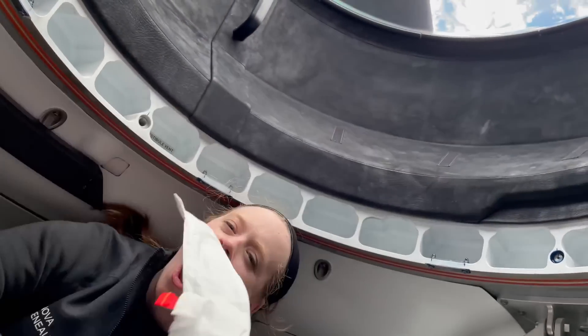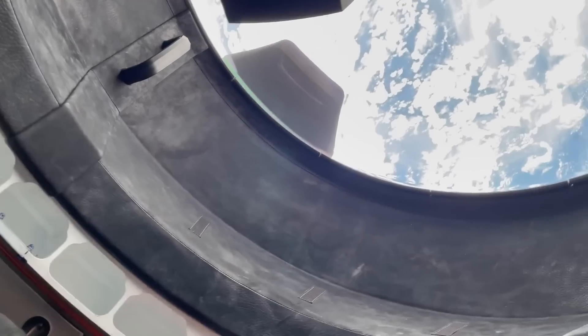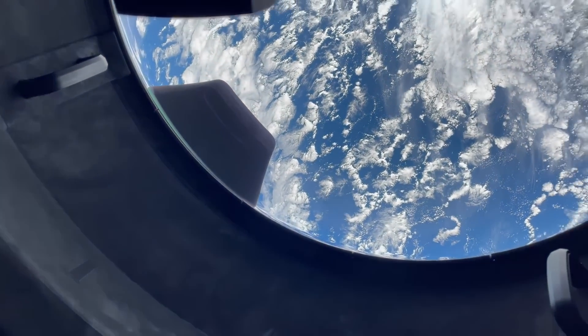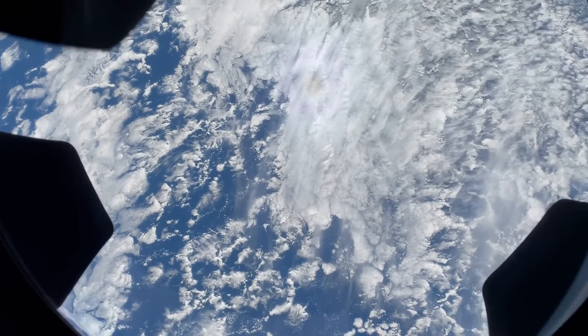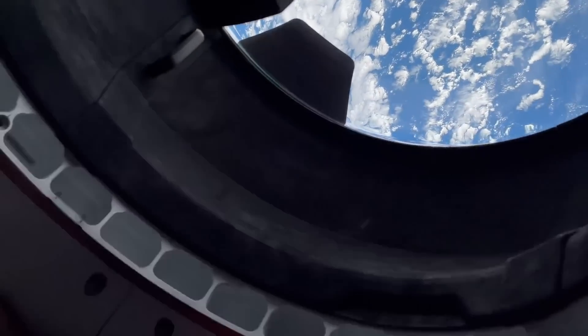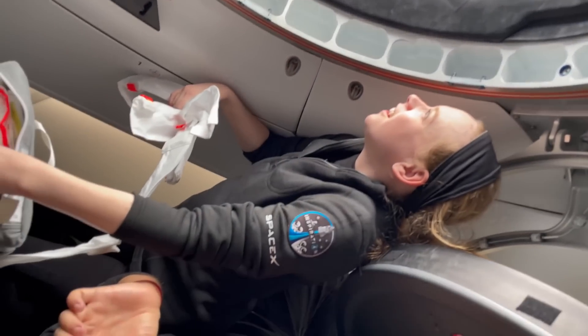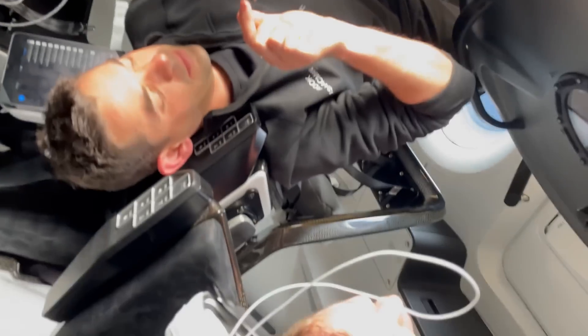Hello, it's Scott Manley here. Back in September 2021, Jared Isaacman took a crew of four to space in a Dragon for three days, and he is now going to be going again in Polaris Dawn. We are days away from that launch, and on this flight they are going to perform an EVA and go higher than any human has gone in the last 50 years or so.